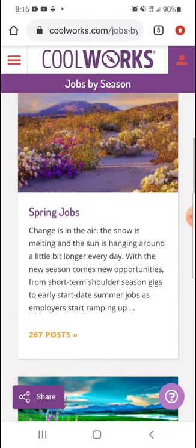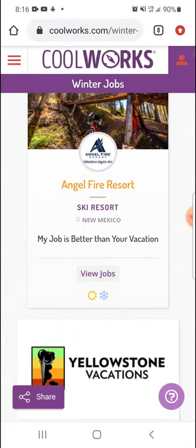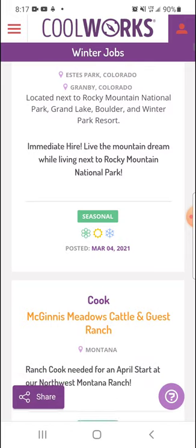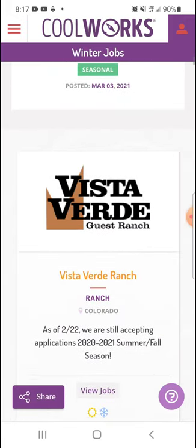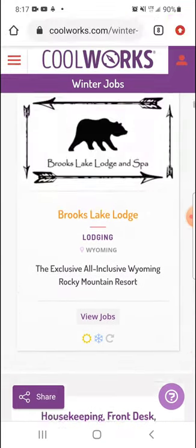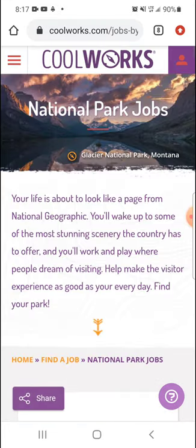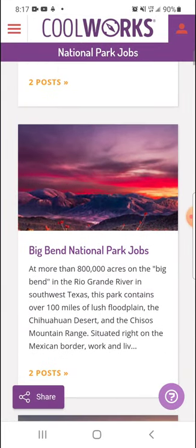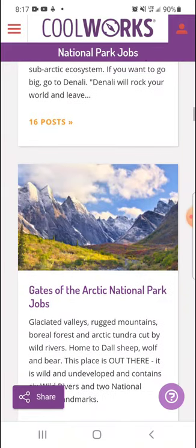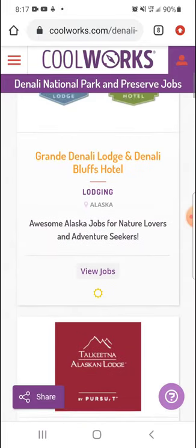Let's search by season and see what they actually have for winter. I think a lot of winter jobs are going to be ski resorts and different things like that. So all of these have the little winter emoji on the bottom. When you're about done with your summer or fall job, you can come here and look for your winter job. And then you can also go by national parks — if you've always wanted to go to the Tetons, Big Bend National Park, Bryce Canyon, you can find jobs in these actual places. I want to go to Denali one day.